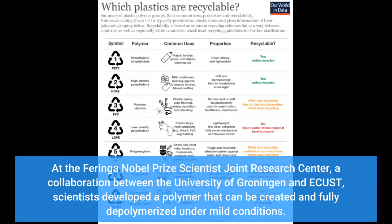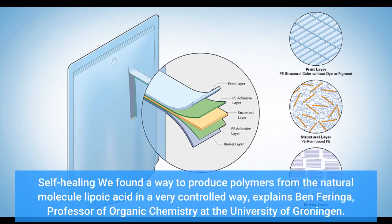At the Faringa Nobel Prize Scientist Joint Research Center, a collaboration between the University of Groningen and ECUST, scientists developed a polymer that can be created and fully depolymerized under mild conditions. We found a way to produce polymers from the natural molecule lipoic acid in a very controlled way, explains Ben Faringa, professor of organic chemistry at the University of Groningen.